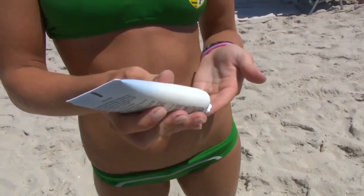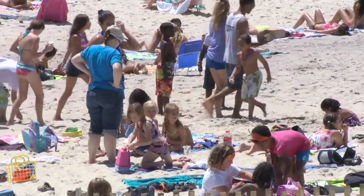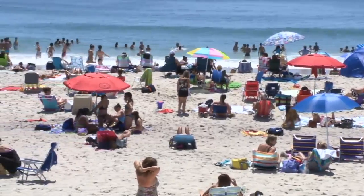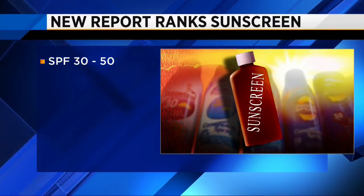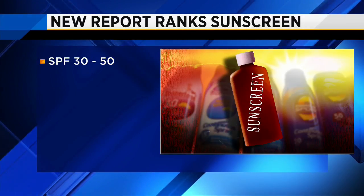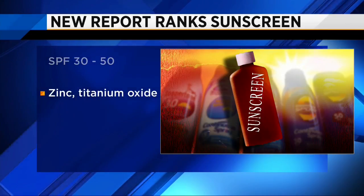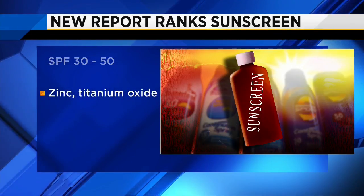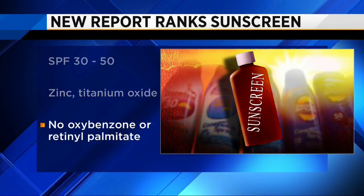The American Academy of Dermatology recommends choosing a sunscreen that is at least SPF 30, which would block 97% of UVB rays. Although more research is needed, the group says consumers should look for three things: an SPF between 30 and 50 to protect from UVB rays, zinc oxide and titanium oxide to ward off UVA rays, and no oxybenzone and retinyl palmitate.